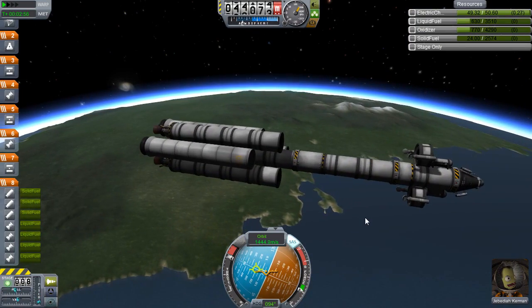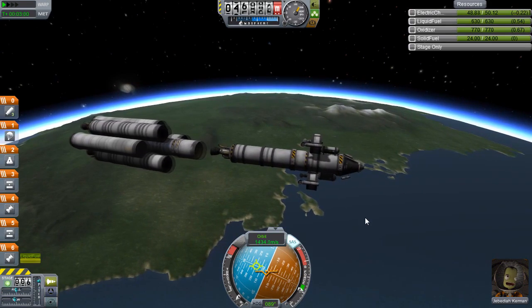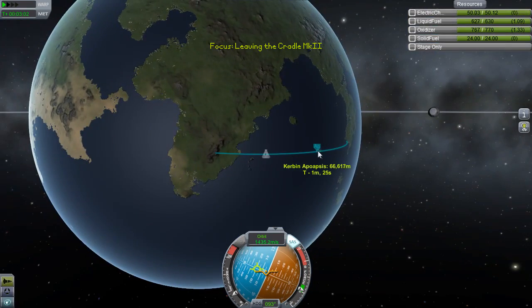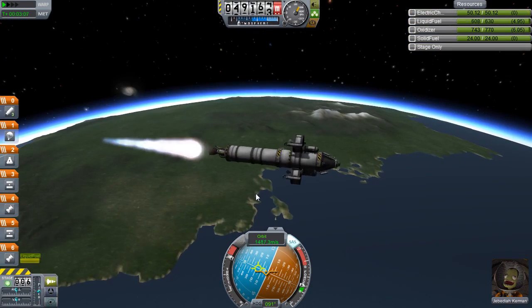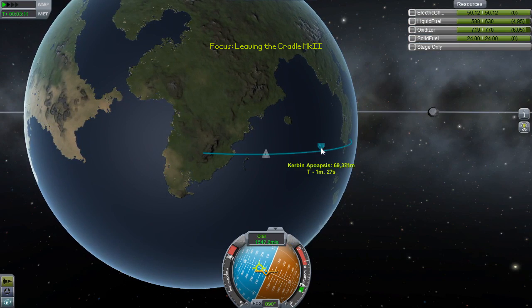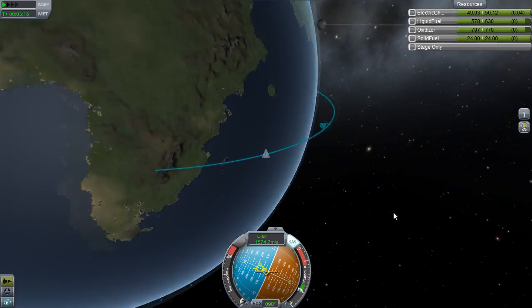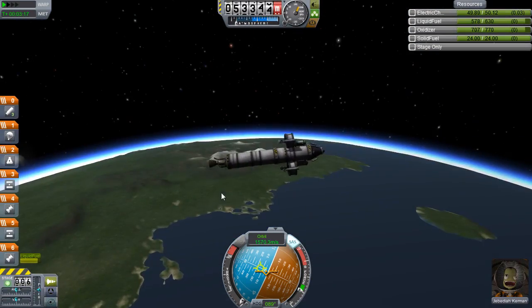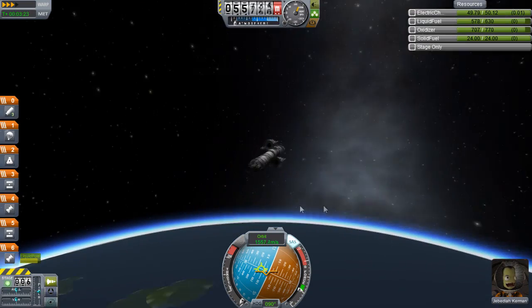We shall decouple and burn very gently. There we go. Bringing this up to 70 kilometers — still no animation of the engine vectoring, probably because of the advanced SAS, although we don't actually have an advanced SAS on board the actual module itself. But never mind.